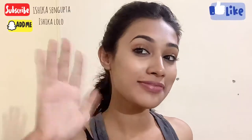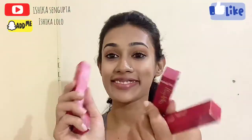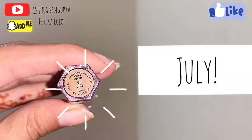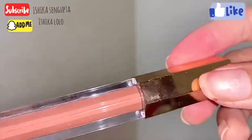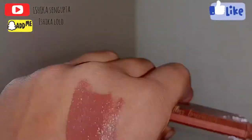I got them before some time and I did not have any time to record and review these, but now it is the time and I'm going to review all four shades. This is the first shade — its name is July. It's a brown nude shade which I completely love. I can use it for everyday purpose and its formula is really nice.